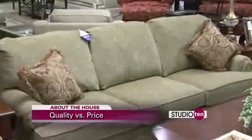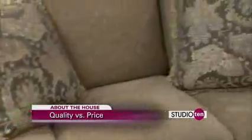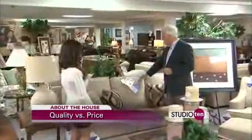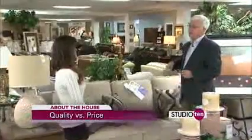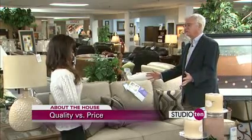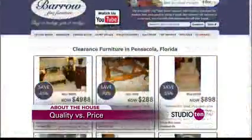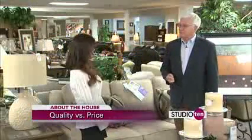Probably the biggest difference is what's on the outside. Take this sofa right here — you could line up five of these in different fabrics. Fabrics go by grades, and the value of the sofa as far as price goes could vary by five or six hundred dollars. So even if you see the same sofa in two different places, ask what grade the fabric is. You can go on the internet and find out a lot about furniture. Do your research, know what you're looking for, and you're going to be assured of getting the best value in the marketplace.